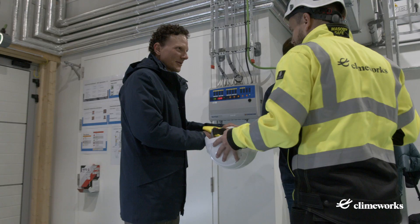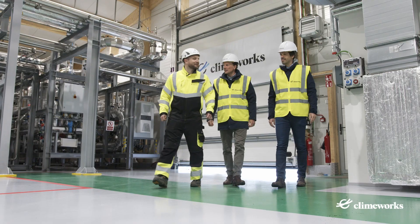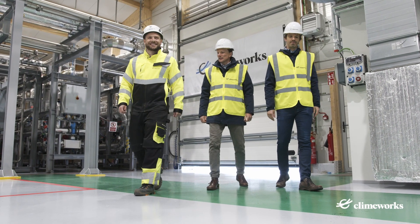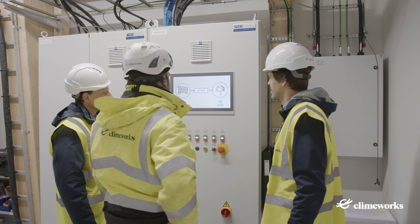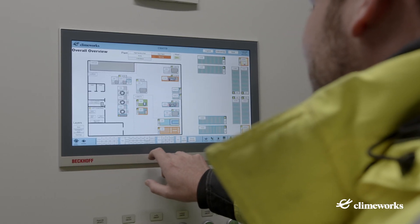In this hall, we prepare the CO2 for the storage process provided by CarbFix. Please follow us to the control room. Here, our operator can keep the overview and monitor and operate the different processes to secure a running system and the quality of the CO2 we deliver.